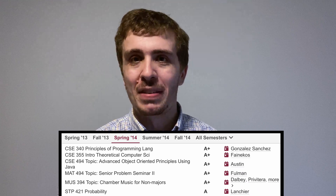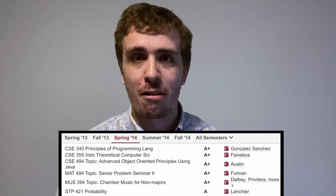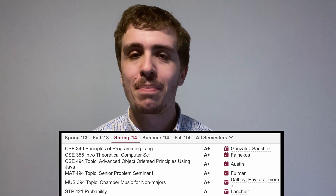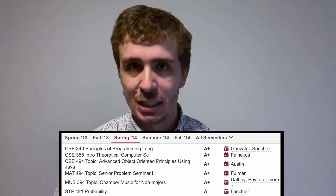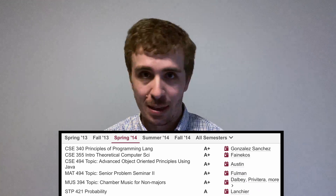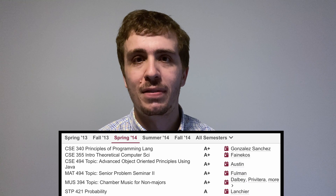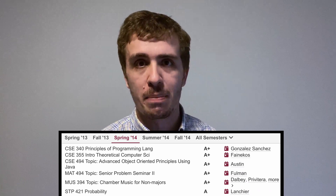My favorite class of all time: CSE 355, Intro to Theoretical Computer Science. It kicks the butt of pretty much every computer science student out there. I enjoyed the class immensely because I love theory and math type things, and I've taught it five times as of the recording of this video. The professor was fantastic, I loved how he taught, and the material was super cool. I very, very much enjoyed this class.